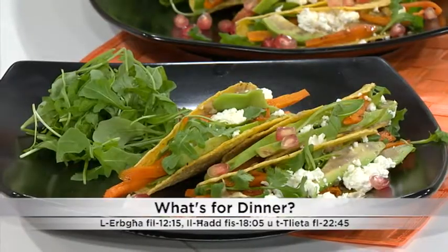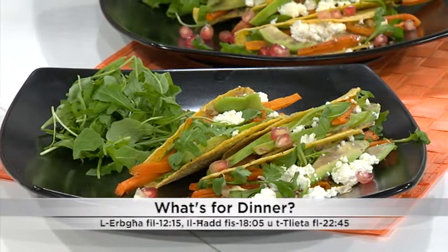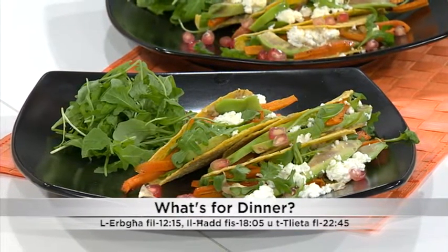The menu is really healthy. We have baba ghanoush, roasted carrots, avocado, ricotta and rumen.